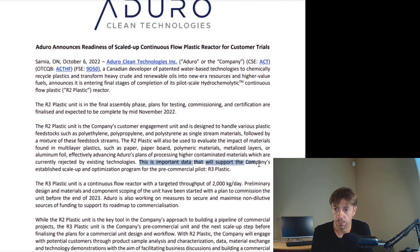This is important data that will support the company's established scale-up and optimization program for the pre-commercial pilot R3 plastic. The R3 plastic unit is a continuous flow reactor with a targeted throughput of 2,000 kilograms per day. Preliminary design and materials and components scoping have been started with a plan to commission the unit before the end of 2023. Aduro is also working on measures to secure non-dilutive sources of funding to support its roadmap to commercialization — I suspect they're talking about grants, not equity. A green project like this, there's a lot of money that can be obtained through grants.